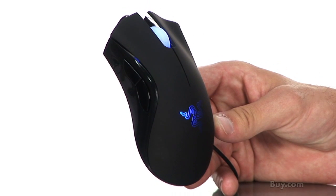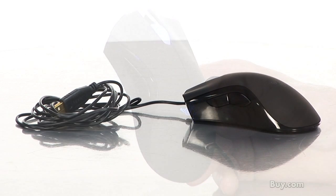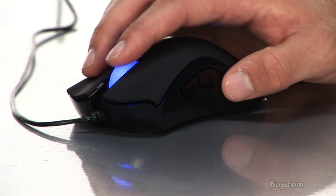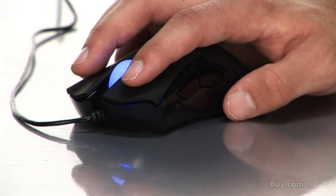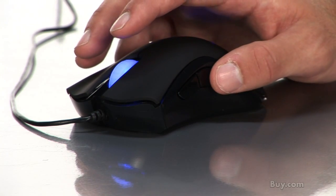The DeathAdder's unbeatable 1000 Hz polling rate and one millisecond response time allows your mouse to communicate with your computer via USB port quicker than any other mouse, giving you true-to-life movements from your hand to what you see on screen. The DeathAdder is engineered and designed specifically for players who prefer low-sensitivity gaming.